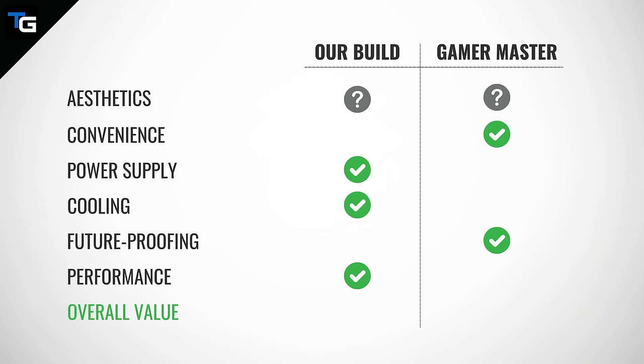All in all, we think the CyberPower PC Gamer Master has a slight edge in overall value, simply because it comes with a keyboard and mouse combination and includes activated Windows. However, if you already have a solid keyboard and mouse and don't mind using a non-activated copy of Windows, this category would be more of a wash, if not a slight edge to our build.